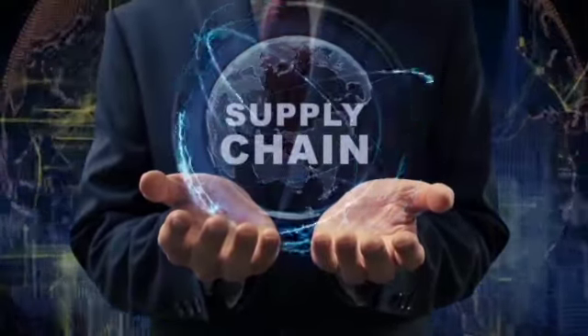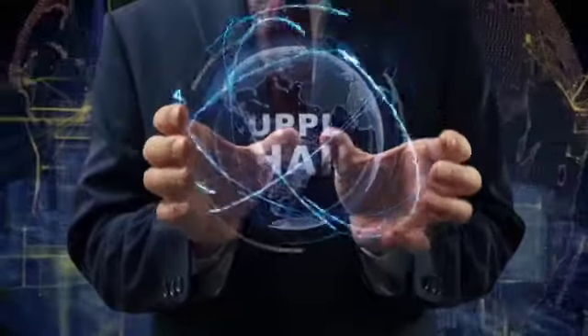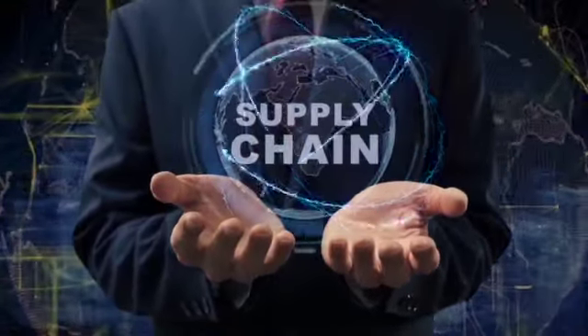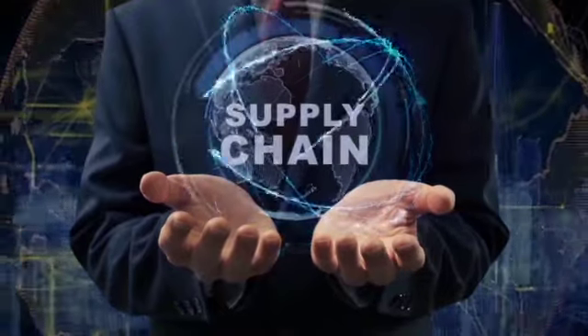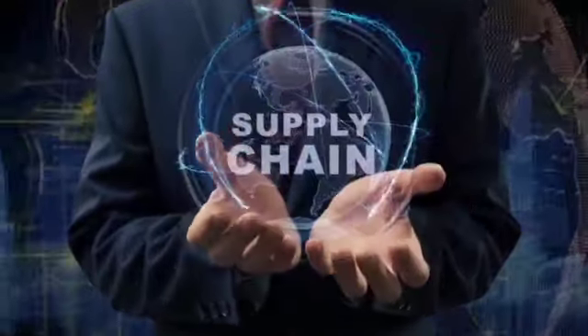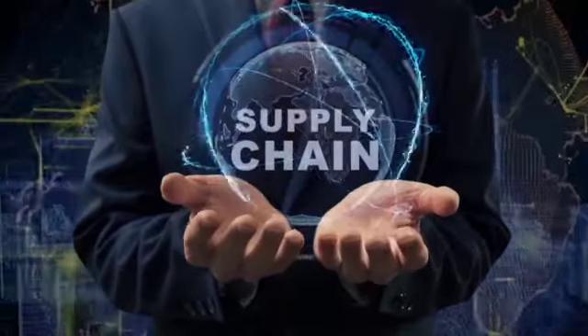Supply chain related issues: Disruption from the pandemic, along with China's zero-COVID policy, has pushed up freight prices and caused costly delays. Companies in Britain also face additional costs from Brexit, with reams of paperwork and border delays adding further pressure.